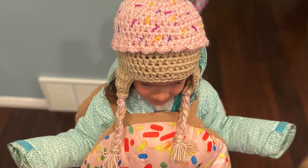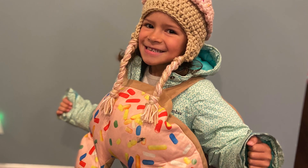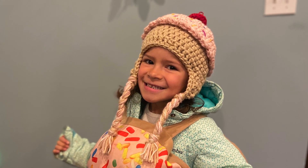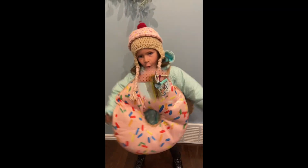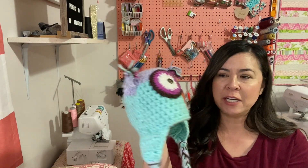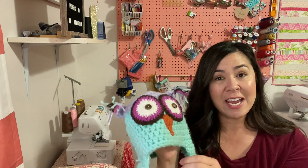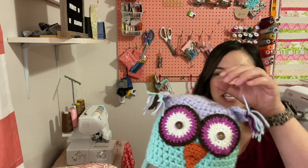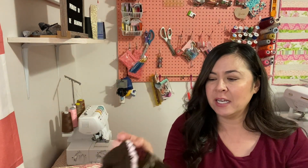I also crocheted a hat for my daughter to go with her donut costume. She loves the hat — how neat is that when you make something and the person you give it to just completely adores it. I don't have it with me right now because she wore it out. Here is a crochet hat I made her a couple of years ago, so it's kind of aged just slightly.